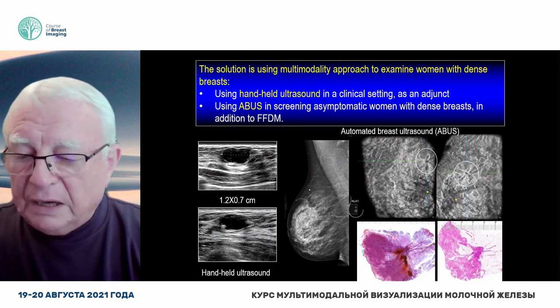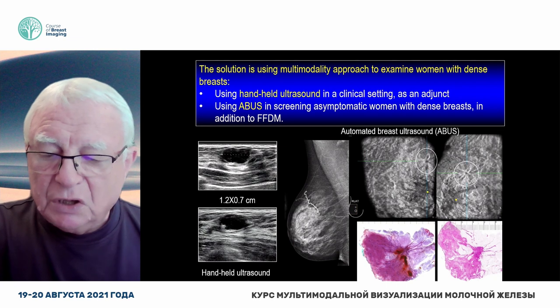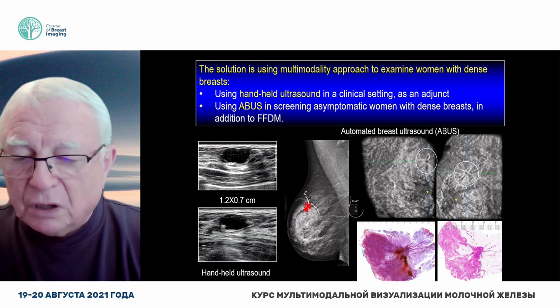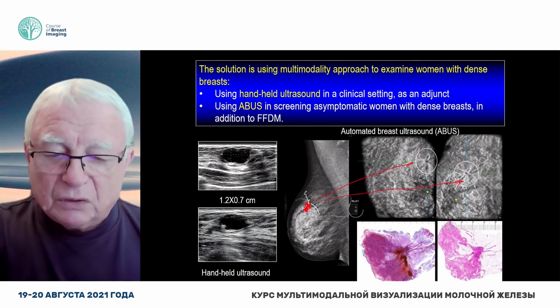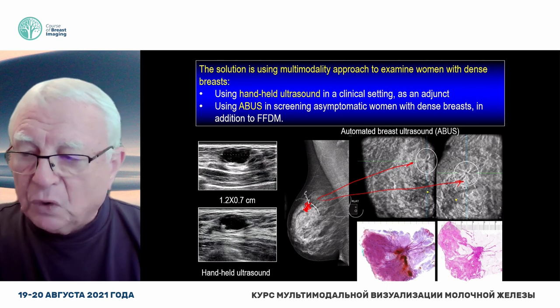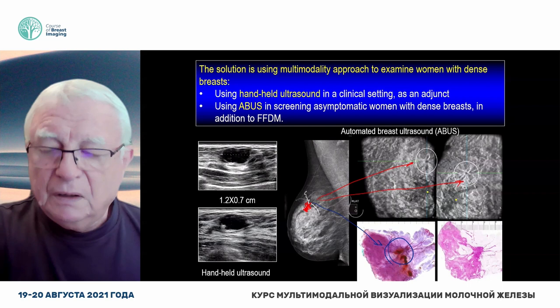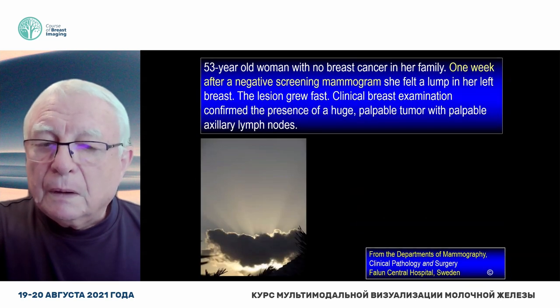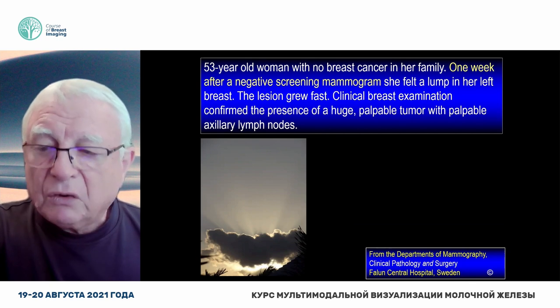In another case, you see very subtle contour change. Nevertheless, this is caused by a tiny carcinoma that is very well seen on automated breast ultrasound. And of course, here is the corresponding histology. Dear colleagues, some of the cases are really scary.